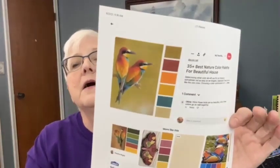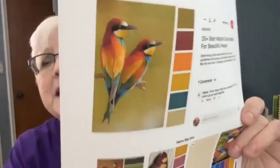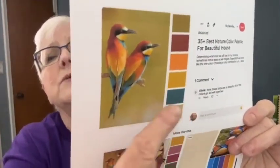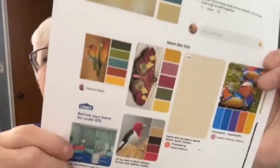Another tip she gave us: never do a solid line on a leaf. Solid lines don't really exist in nature — everything is broken up. I hadn't even thought about that, but she's probably right. Another excellent tip she gave us involves Pinterest: they have paint color palettes where they give you a picture and then list all the matching colors.